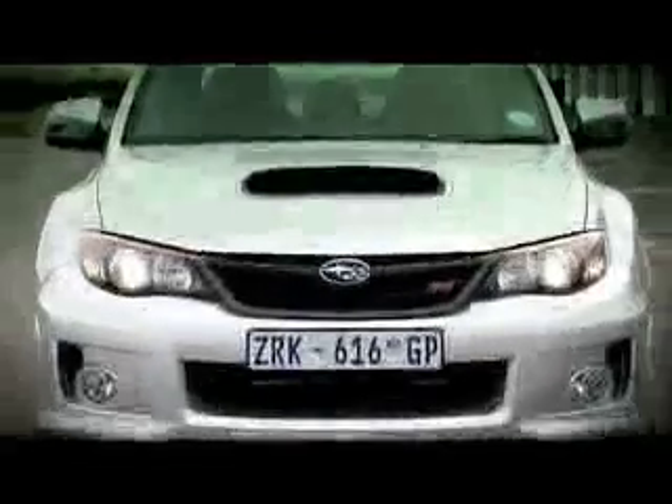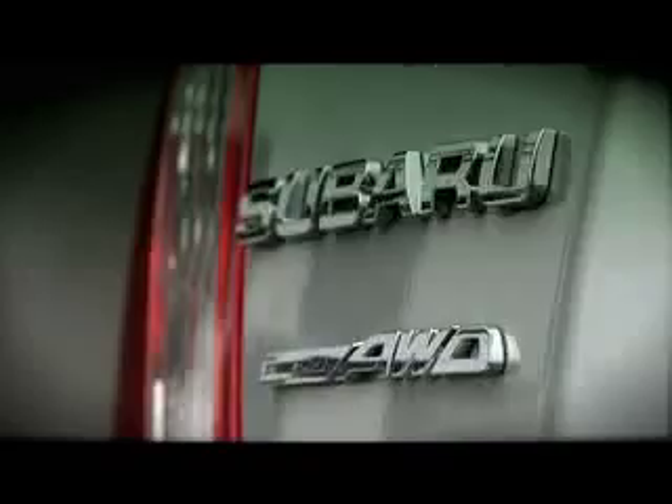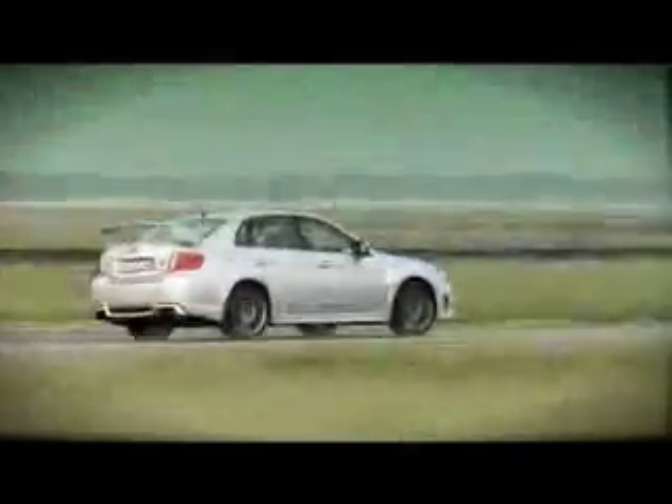One thing that hasn't gone anywhere is the outrageous looks. Its menacing appearance is enough to send other drivers scattering when you loom up in their rearview mirrors. This is not the sort of car you use to pop down to the shops. Instead, the STI is more at home on the special stages of the WRC and on the Nürburgring,